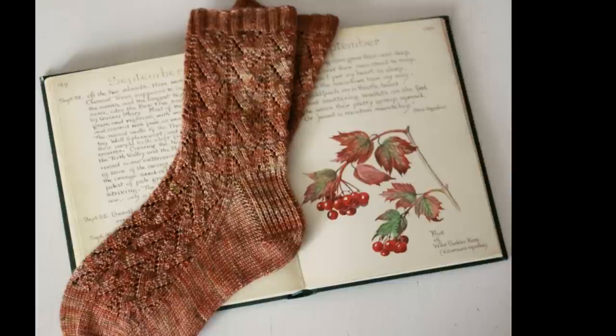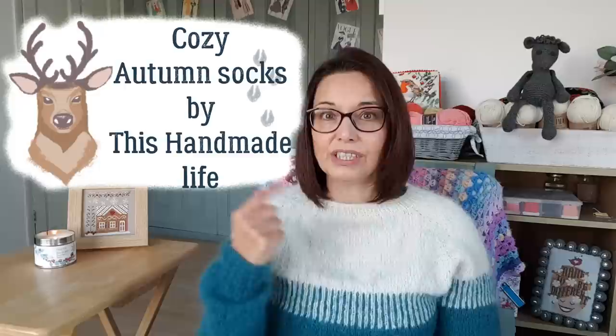The next ones are called the Cozy Autumn Socks by This Handmade Life. This one has a really lovely lace pattern down it — on the back and the front. A lot of people have given it five stars; it's a very well-loved pattern and the average difficulty is very low. So it must be quite easy to memorise and do the lace, which is good. It says the instructions are only for magic loop, but I knit on circulars and that doesn't really make any difference — it's just round.